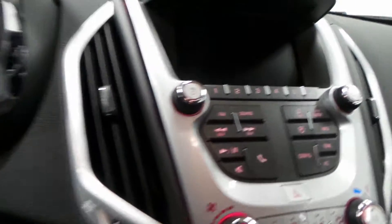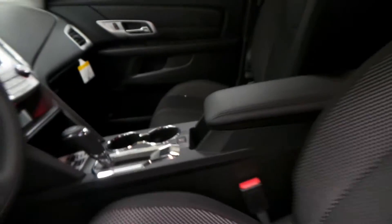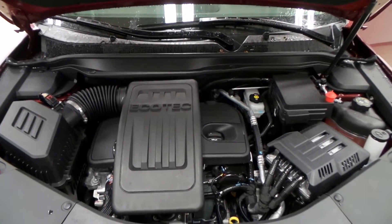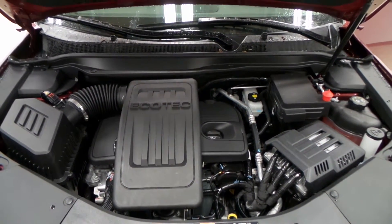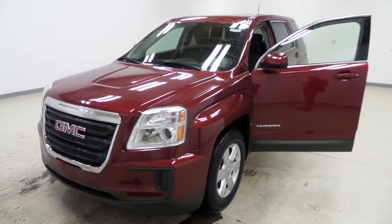There's the steering wheel controls, radio, climate control, tab shifter — it's got it all. The engine is a 2.4-liter Ecotec — great on gas, good passing power. And there you have it, the 2016 GMC Terrain.